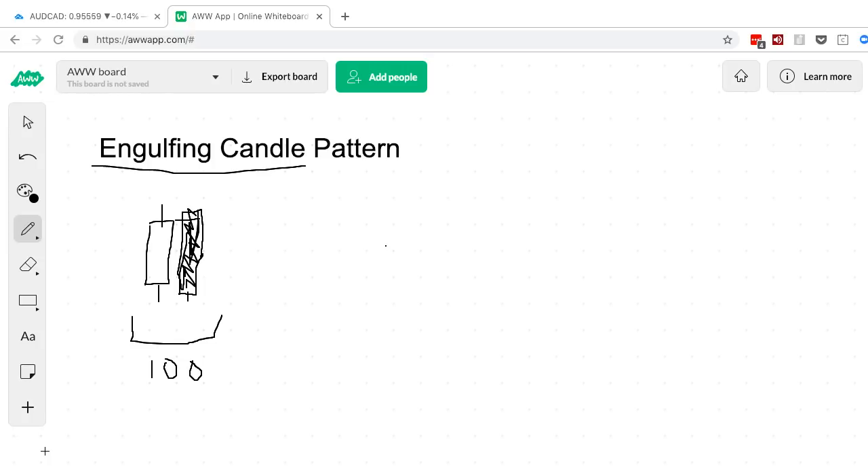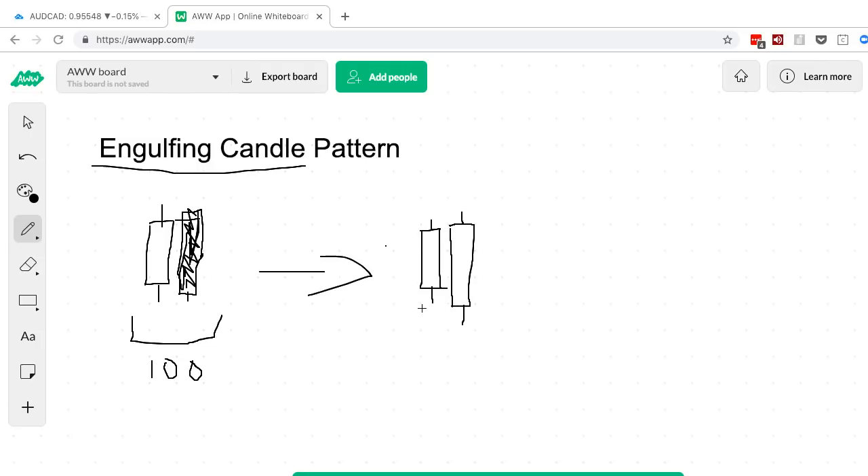If you can rank your trades on a scale of one to ten and you always take everything from one to ten, you're taking a lot of bad trades that aren't producing results. So my definition of a strong engulfing candle: the first rule is I want a candlestick that engulfs or goes beyond the whole body plus wick of the previous candlestick — meaning the low of the engulfing candle must be lower than the low of the candle before.